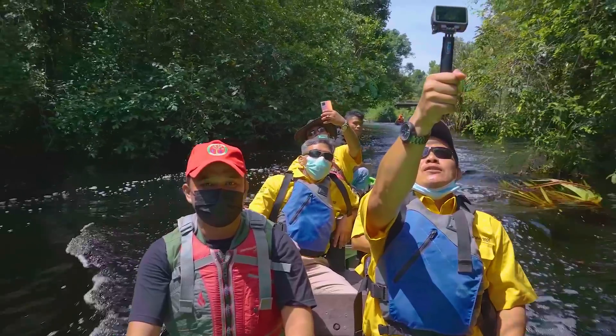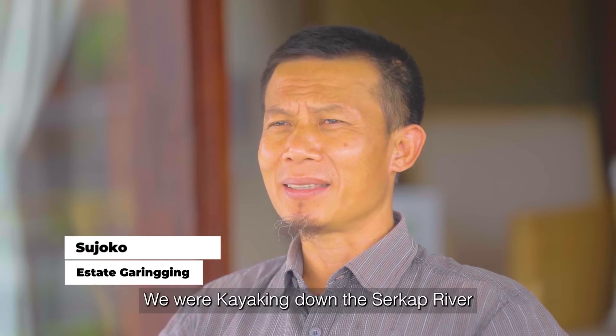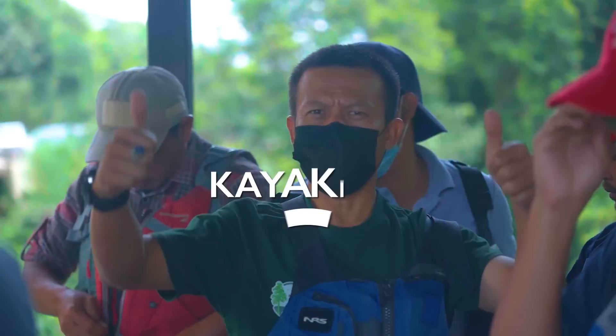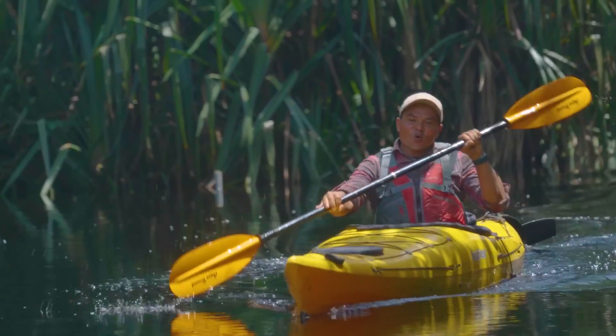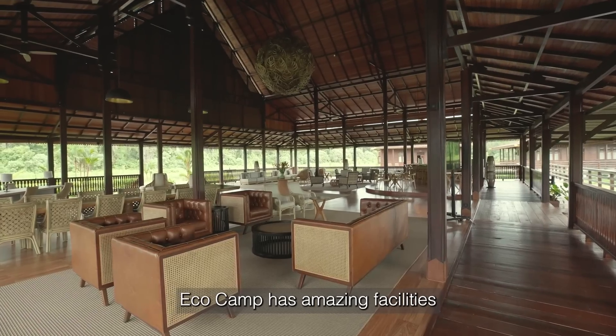We can also explore other sectors. Then we continue with our kayaking activity, paddling along Sungai Serkap river again. It continues at every starting point. It's amazing — EcoCamp's facilities are truly extraordinary.